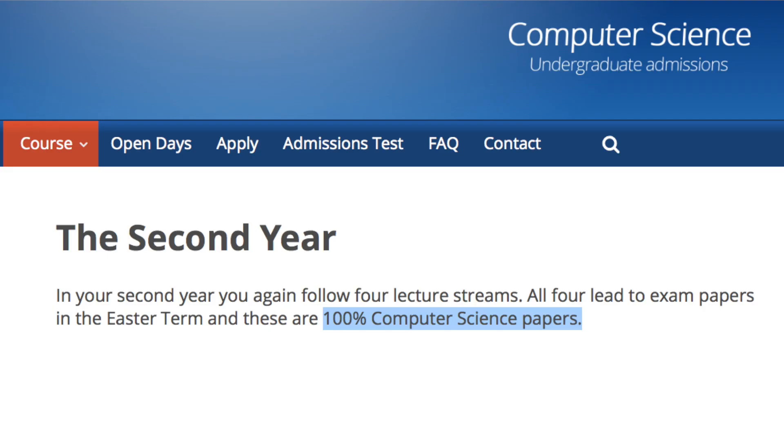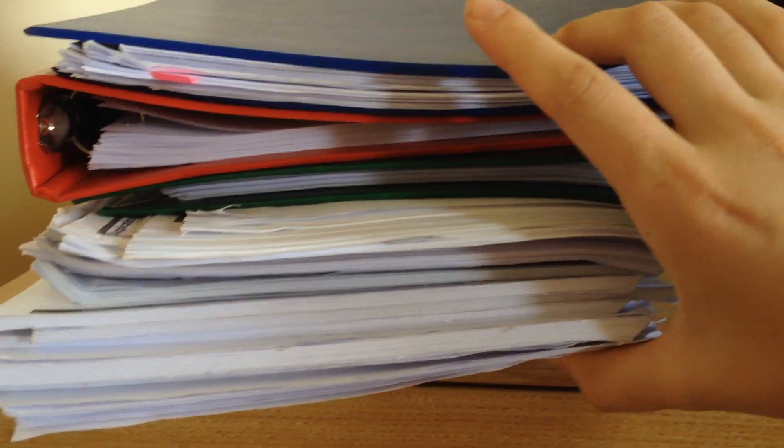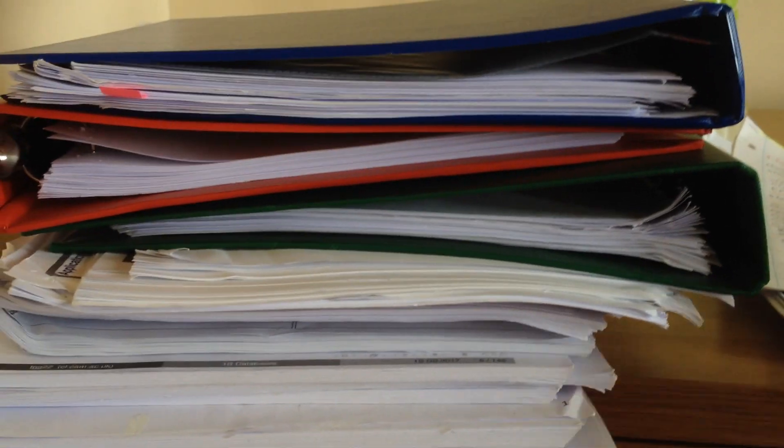The second year was a bit different — it was all computer science. 15 hours of lectures and two practicals per week: one was two hours, another one was four or five hours. In terms of workload, this is the amount of notes that we had this year, and bear in mind this is not everything because I brought a lot to Russia. That's a big chunk, and I think sometimes it's a waste of paper because all of it is online as well.